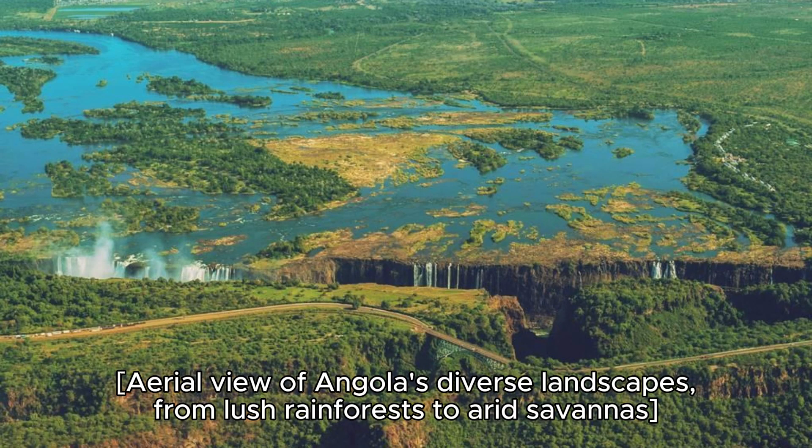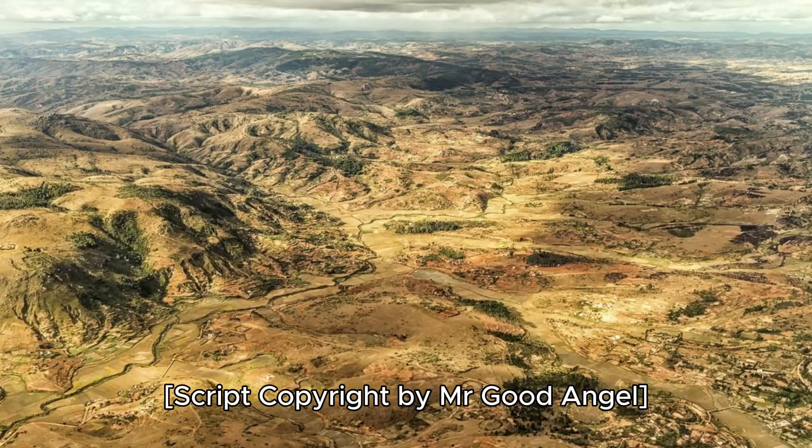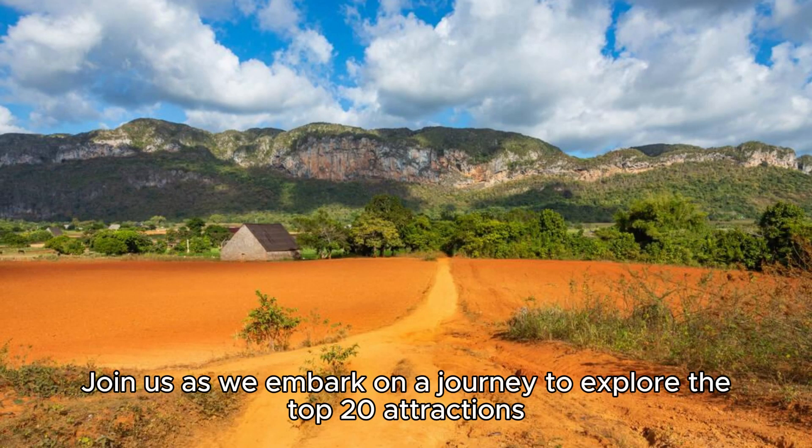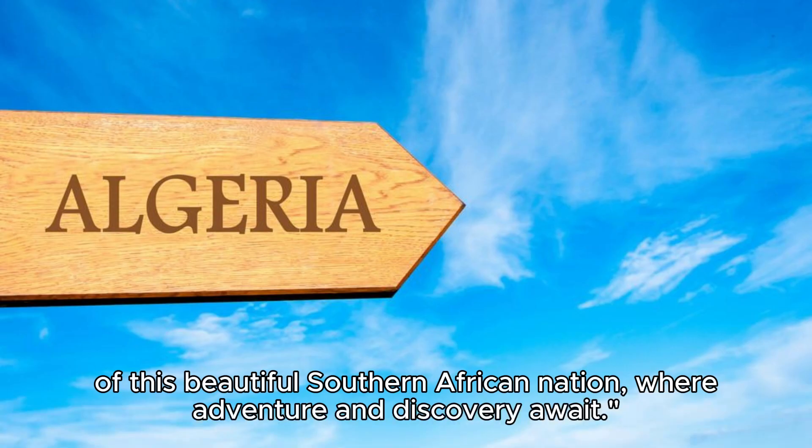Aerial view of Angola's diverse landscapes, from lush rainforests to arid savannas. Welcome to Angola, a land of natural wonders, rich history, and vibrant culture. Join us as we embark on a journey to explore the top 20 attractions of this beautiful southern African nation, where adventure and discovery await.